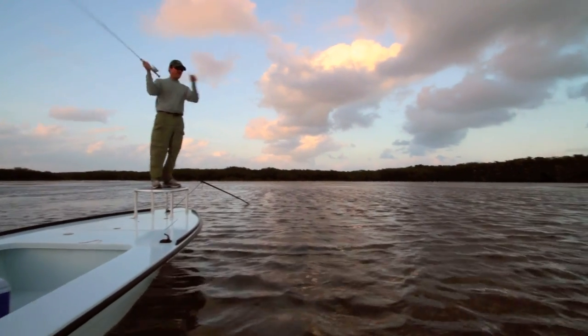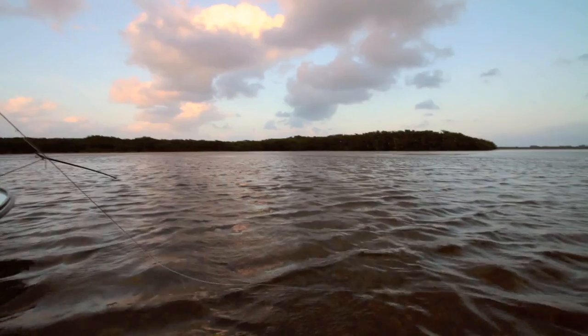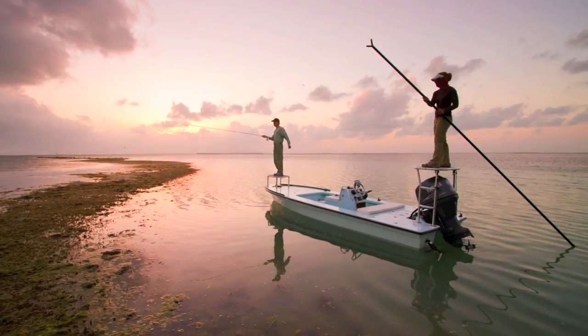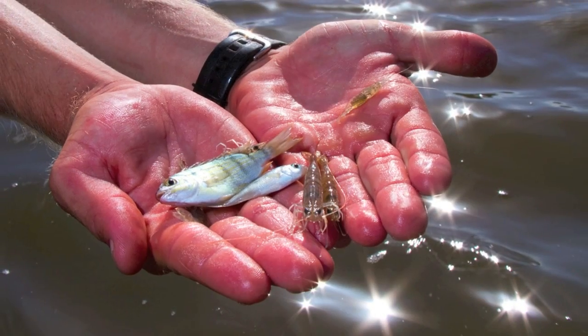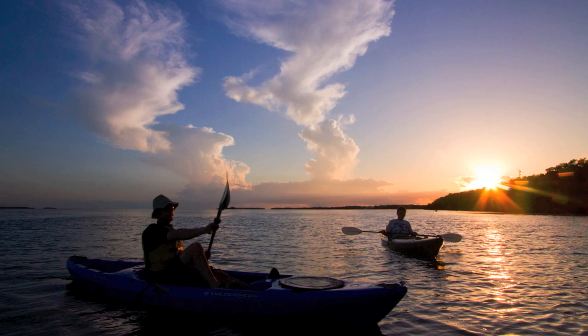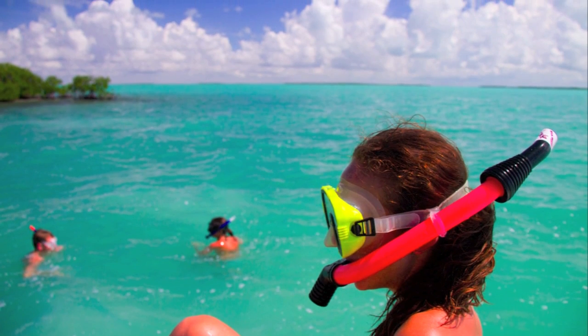High concentrations of game fish, like tarpon and snook, make Florida Bay one of the most popular recreational fishing destinations in the world. Commercial fisheries depend on healthy populations of aquatic invertebrates such as shrimp, stone crabs, and lobster. Nature enthusiasts exploring the region also generate revenue for the local economy.